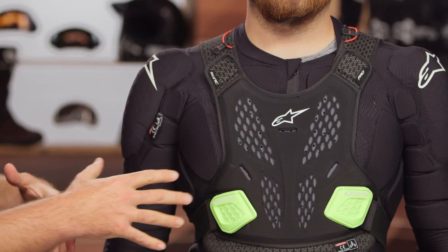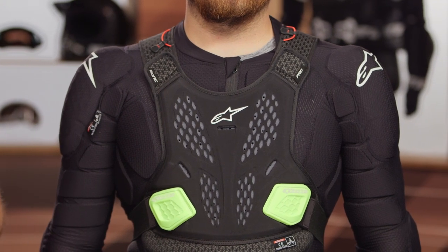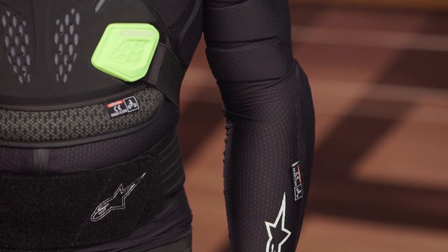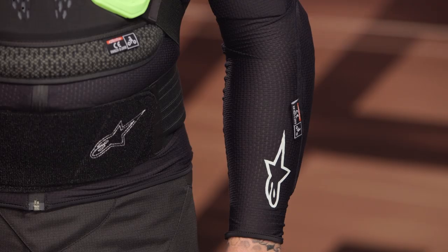There are a couple of things I wasn't quite sure about that actually impressed me once I tried this on. Starting with the price point, this is coming in around the $240 mark. You now have CE-rated protection at the chest, the back, the elbows, and the shoulders. You're also going to have an adjustable kidney belt, which is taken right off their road racing back protectors, and we'll see that in a minute as we work around to the back.